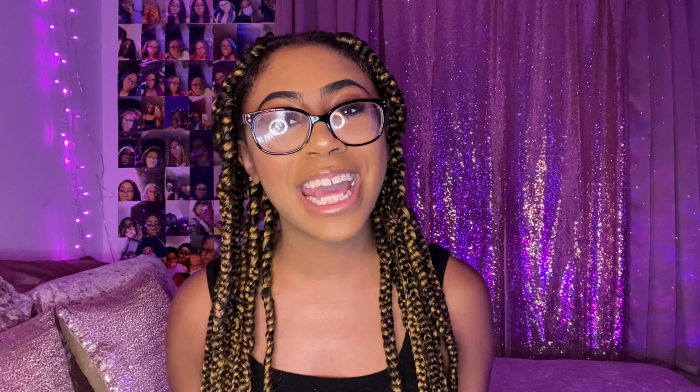That is it you guys — we have made it to the end of this video! I really hope you guys enjoyed this video. If you did, don't forget to like, subscribe, and hit the bell so you get notifications every time I post. Leave me a comment, share this video with a friend, and I'll talk to you guys in my next one. Bye guys!